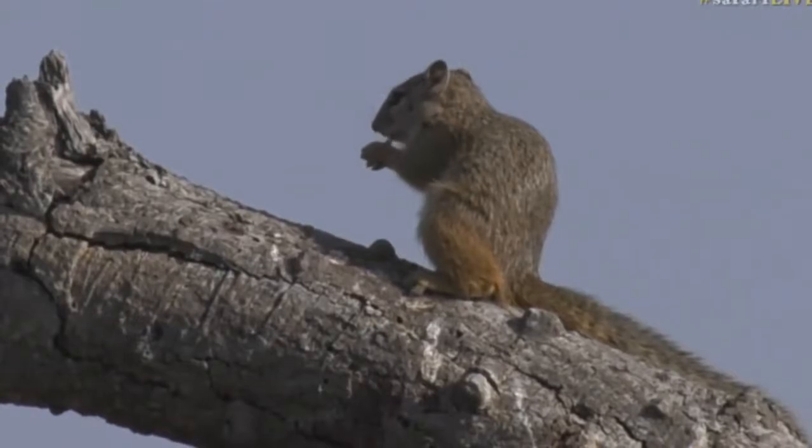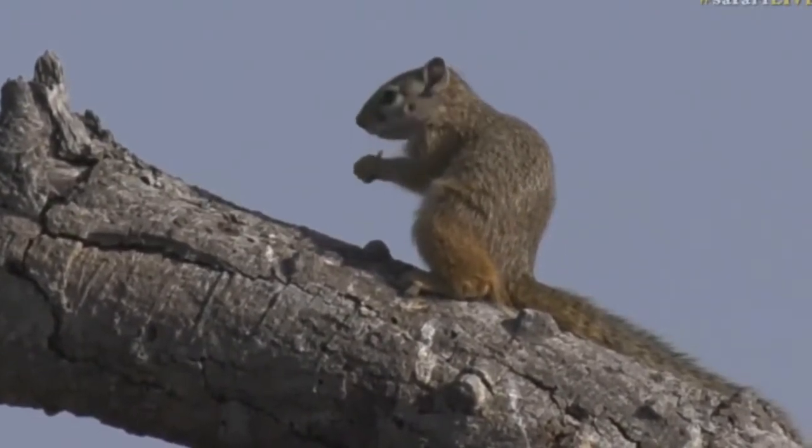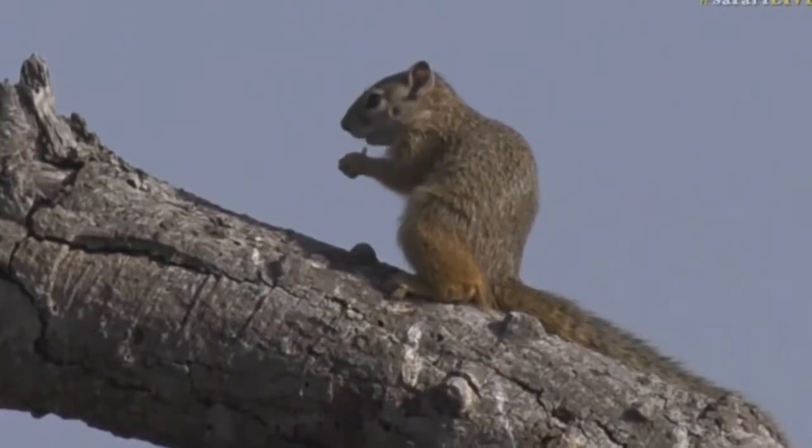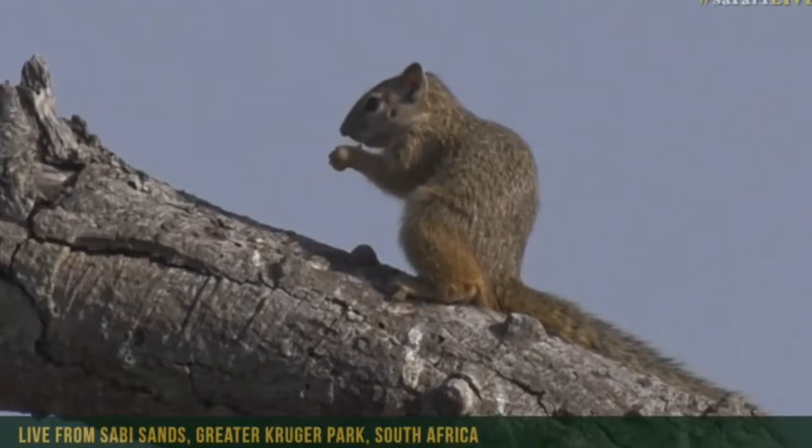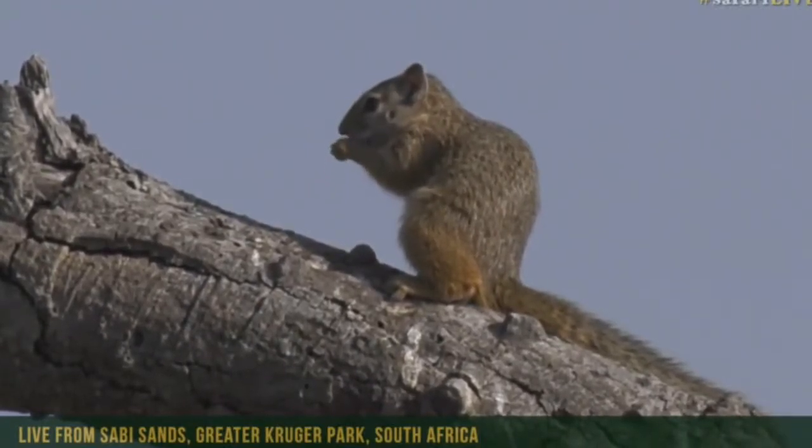There we go — isn't that cool? It was moving quite quickly, and I can't tell the sex just yet. It was jumping around all over the place on this fallen-over tree, obviously found something on the ground, and then ran up into the tree to devour it.